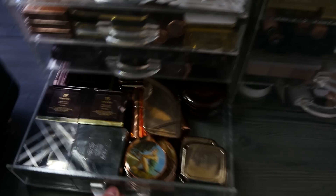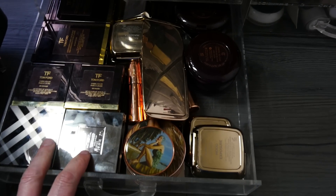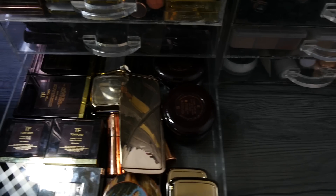They're blushers. Silly boy. This is more blushers: Burberry, Tom Ford, Hourglass, Charlotte Tilbury.